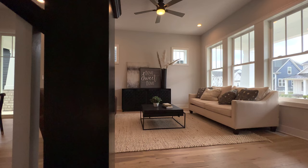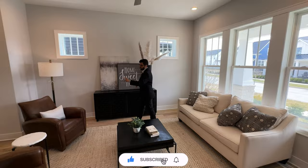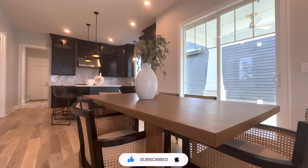Welcome to the interior of this beautiful home. Here we have a formal living room with ten-foot high ceilings, a ceiling fan, recessed lighting, and three big windows to bring in the natural light. It overlooks our front porch. There are two seating areas and a coffee table — it just looks great.